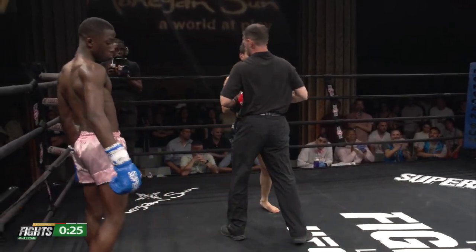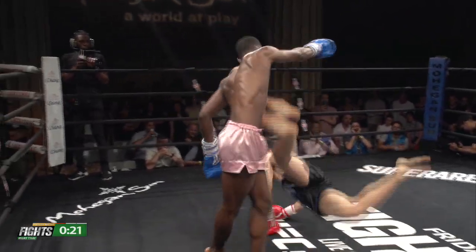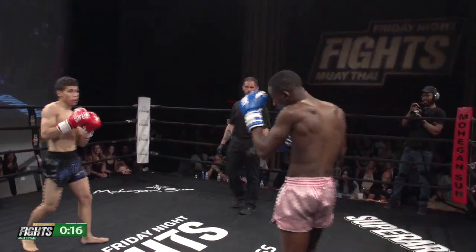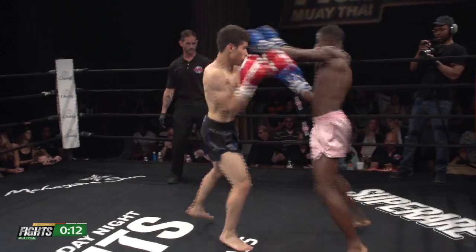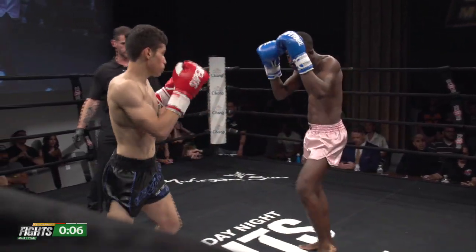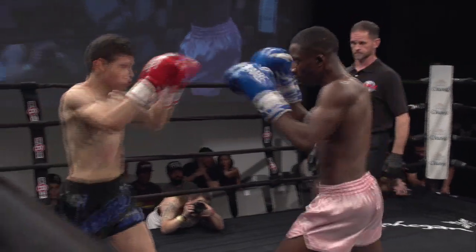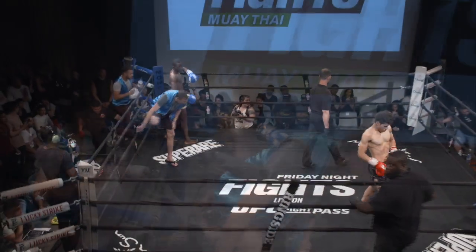He picks him up off the ground and times that dump — waits for Hoza to get off balance and then goes through with it. Hoza keeps going to the middle kick and Pierre is ready for it, timing it perfectly. Pierre is 20 years old. I'd like to see him in four or five years — this kid is going to be something else. It'll be a very fruitful career for this young man from Haiti who now calls New York City home. And the final bell rings there to end round one.